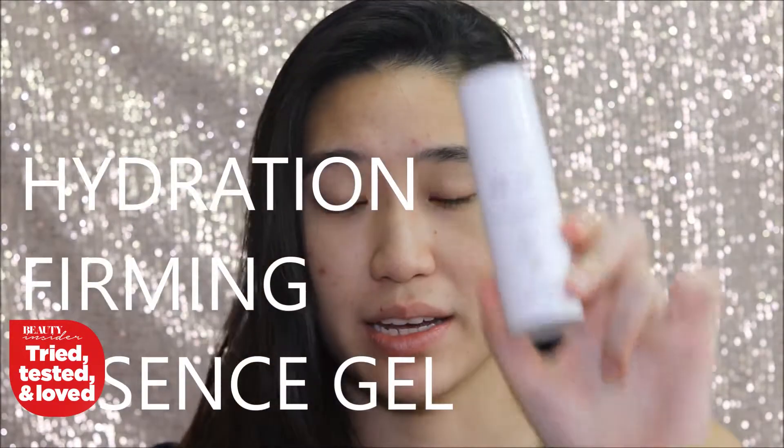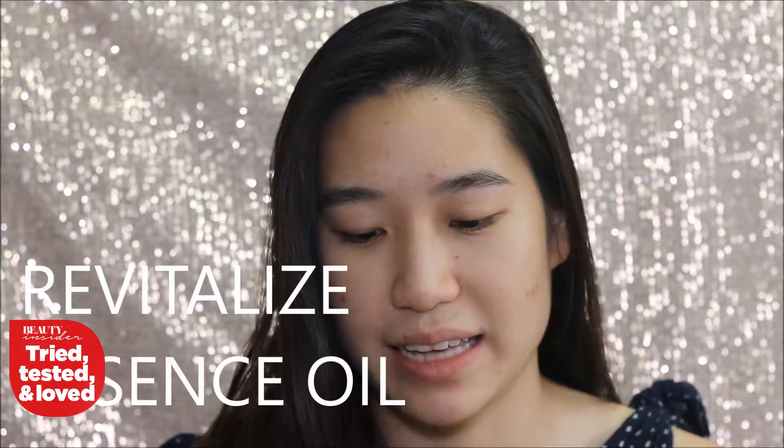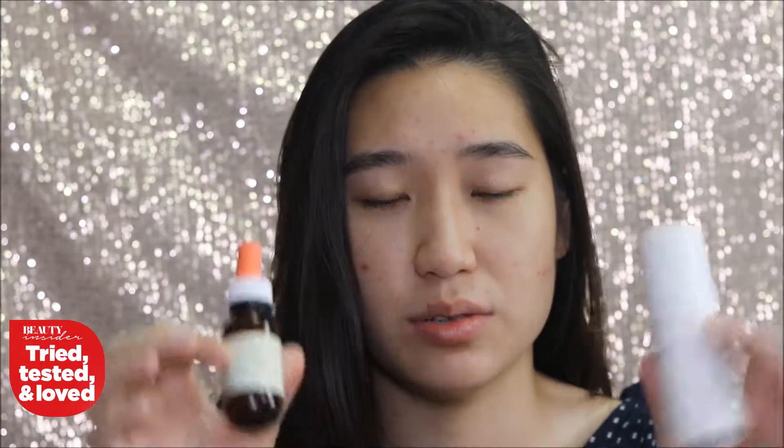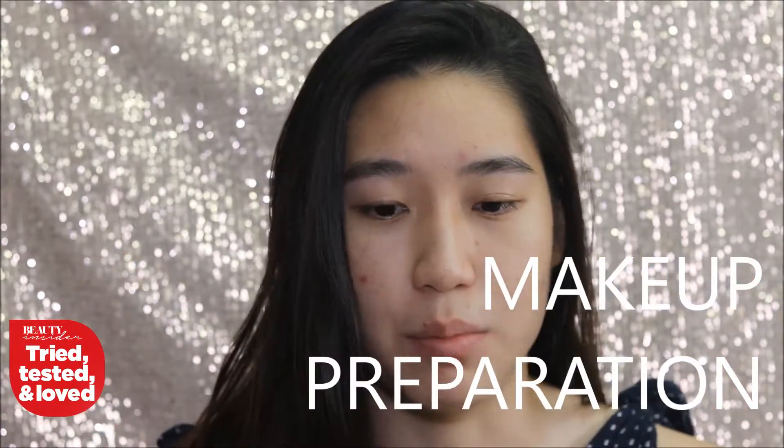I'll be reviewing the Hydration Firming Essence Gel, as well as the Revitalizing Essence Argan Oil and Rose Geranium Oil. These two will be acting as my skin prep steps, and moving on from that I'll be using all organic certified products.